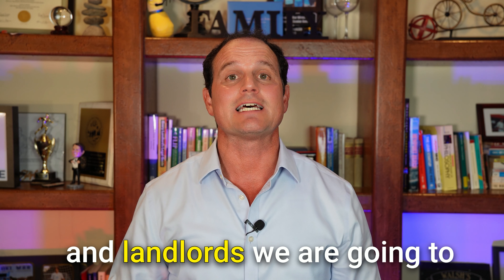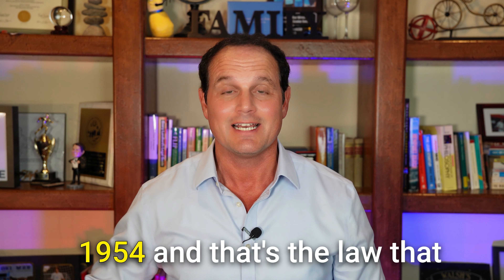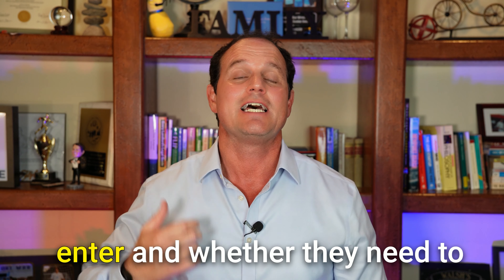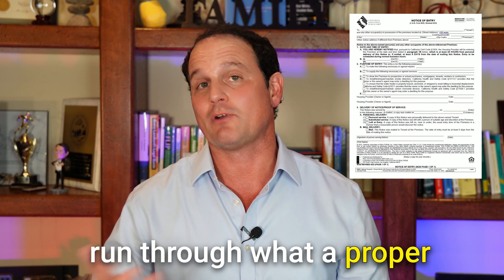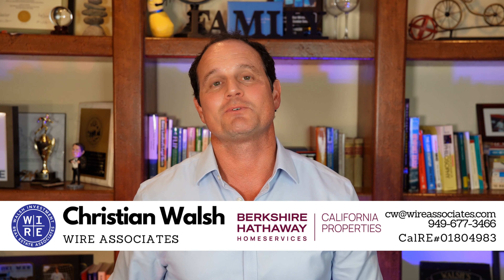In this quick guide for renters and landlords, we are going to run through California Civil Code 1954 — the law that dictates when landlords can enter and whether they need to give written notice. Hey there, Christian Walsh, real estate agent with Wire Associates. We have been helping landlords and renters understand their rights before things go wrong.